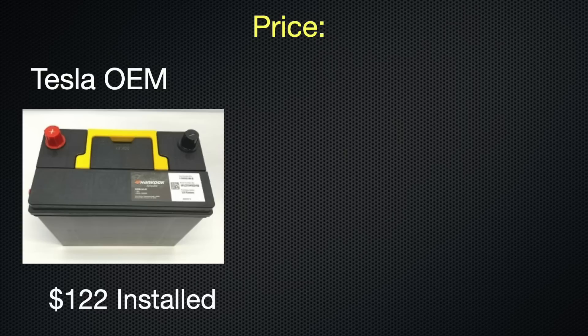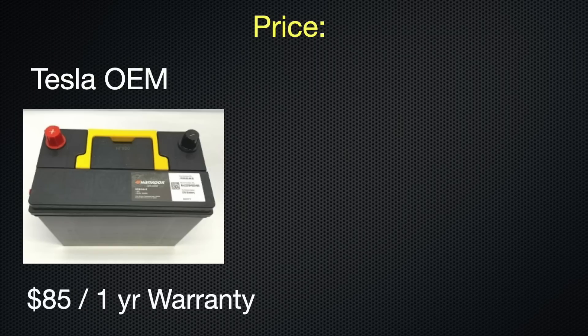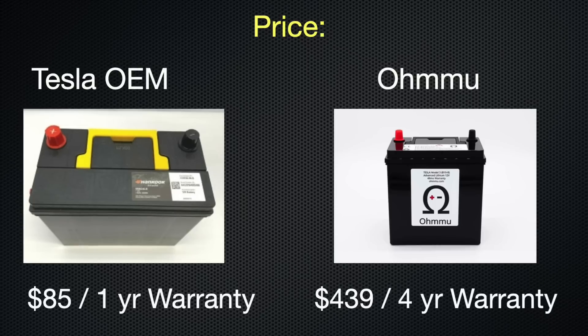There is a big difference in price between the two batteries. The quote I got from my local Tesla service center was $122 for parts and labor with mobile service and a one-year warranty. The battery alone is approximately $85. Both prices will most likely vary depending on where you live. The OMU battery will set you back a whopping $439, but comes with a four-year warranty. If you're still covered under your Tesla warranty, the decision is a no-brainer — stick with the OEM battery at no charge.